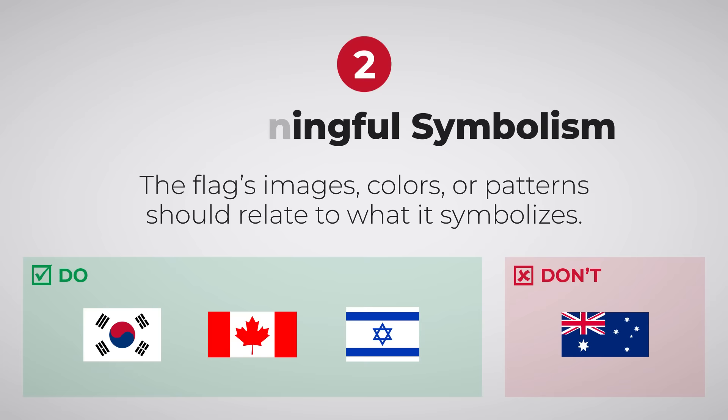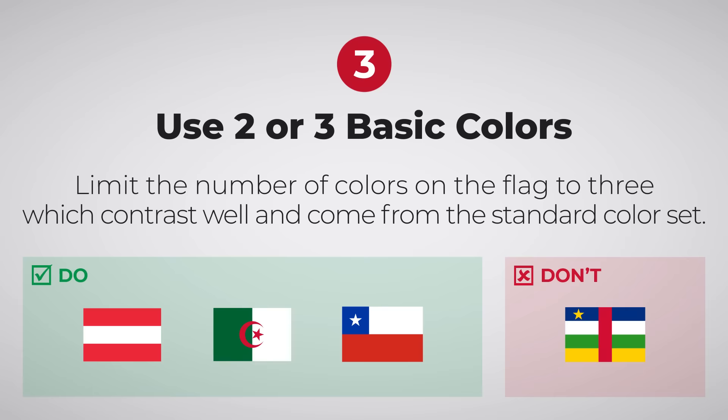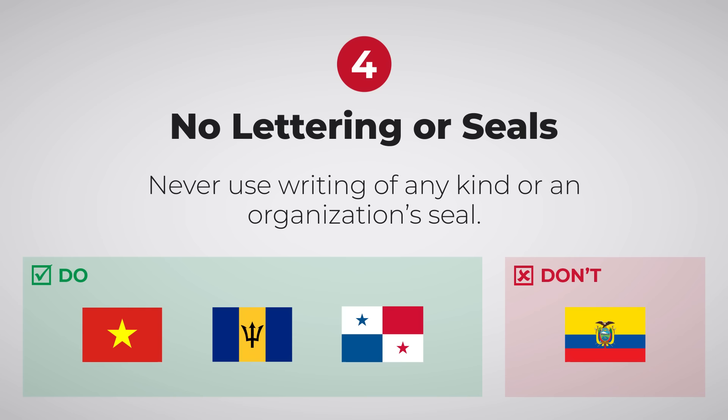Use 2-3 basic colours from the standard colour set: red, white, blue, green, yellow and black. 4. No lettering or seals. Flags are meant to be viewed from a distance.